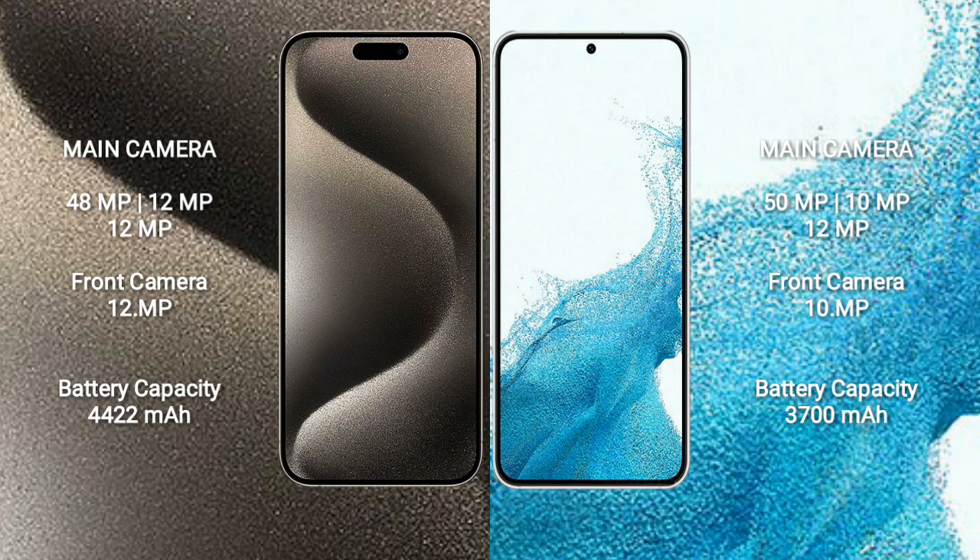iPhone 15 Pro Max has a 4422mAh battery with 33W fast charging support. Samsung Galaxy S22 has a 3700mAh battery with 25W fast charging support.